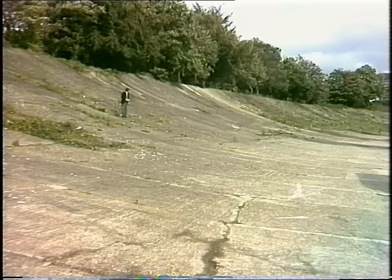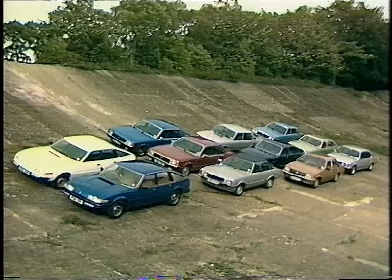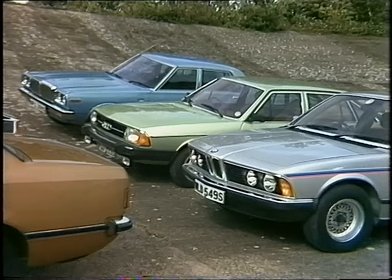Brooklands was built for £150,000. In 1907 that would have paid for 2,000 navvies with their steam shovels and their concrete mixers for 18 whole months. Today it would just buy you a few cars.